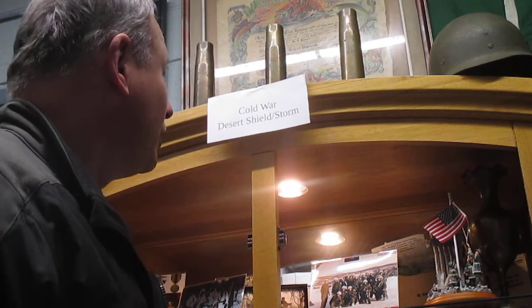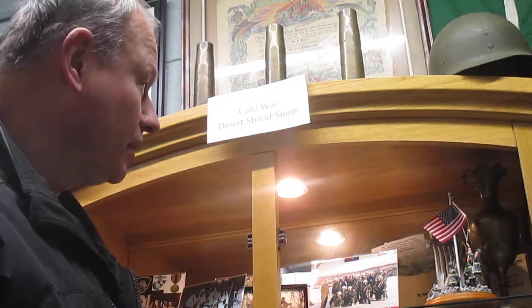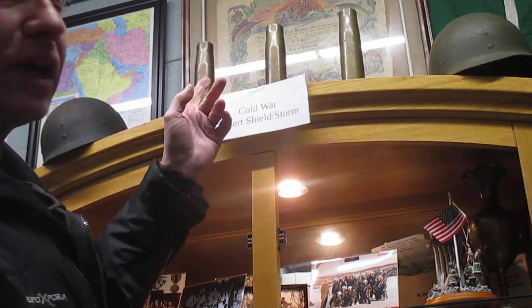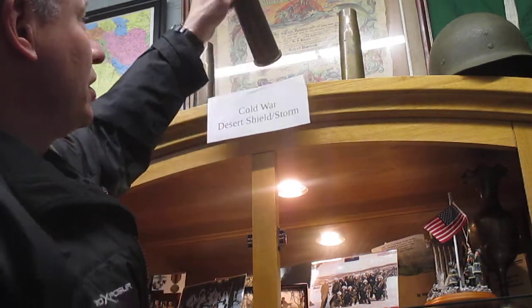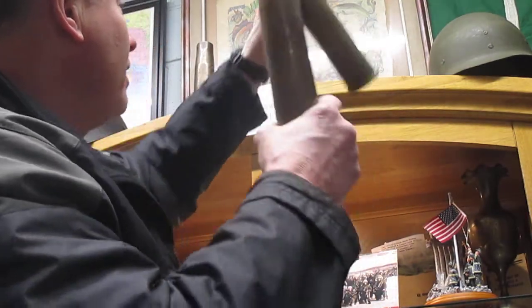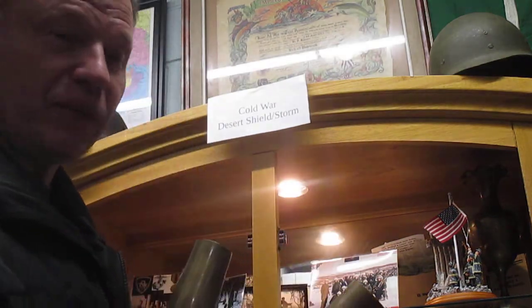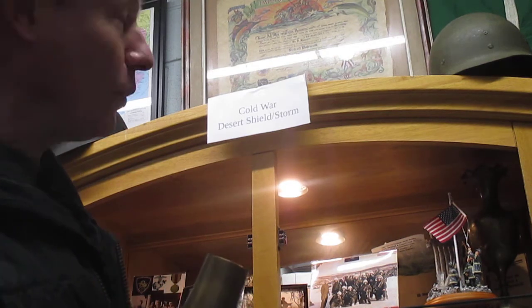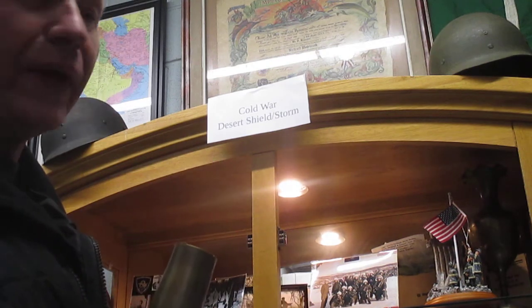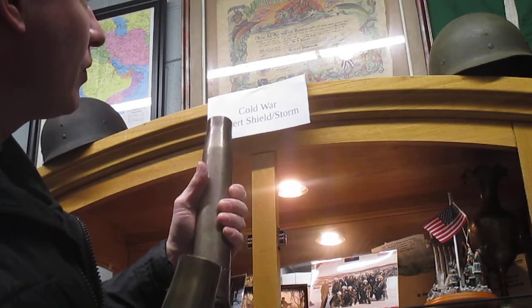Hey, how are you? So you're at the Cold War, Desert Shield, Desert Storm section — you're looking at that certificate up there. Let me get these shell casings out of the way. What that is, is a shellback certificate. I think you told me one time one of your relatives was in the Navy — they would probably know it or be familiar with that.